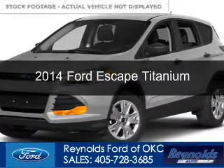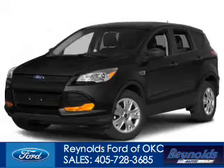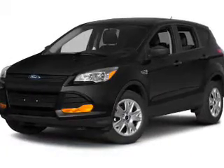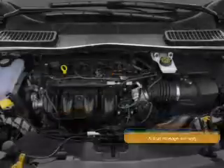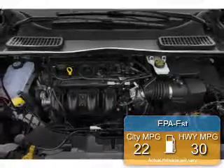This is a new 2014 Ford Escape, powered by 4-wheel drive, a 2-liter 4-cylinder engine, and a 6-speed automatic transmission. Great fuel efficiency saves you money by requiring fewer trips to the gas station.